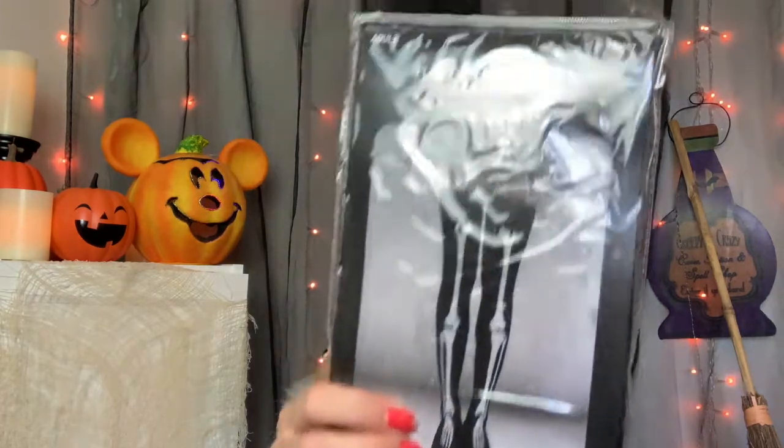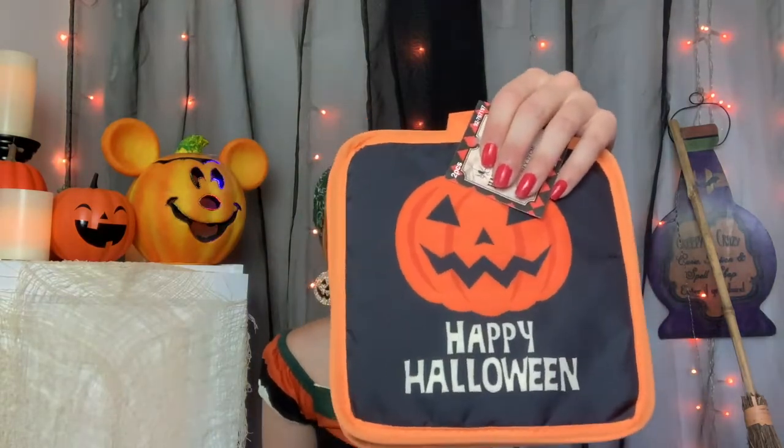Next I got these super cute socks for a dollar that have skeleton bones on top of them — I just thought that was really cute and I'm sure I'll find an outfit to coordinate them into. Next I just got these really cute little pot holders — 'Happy Halloween' — because we're going to be making some Halloween cookies pretty soon. I feel like they would be really cute in a shot of like cookies on a plate with these in the background.